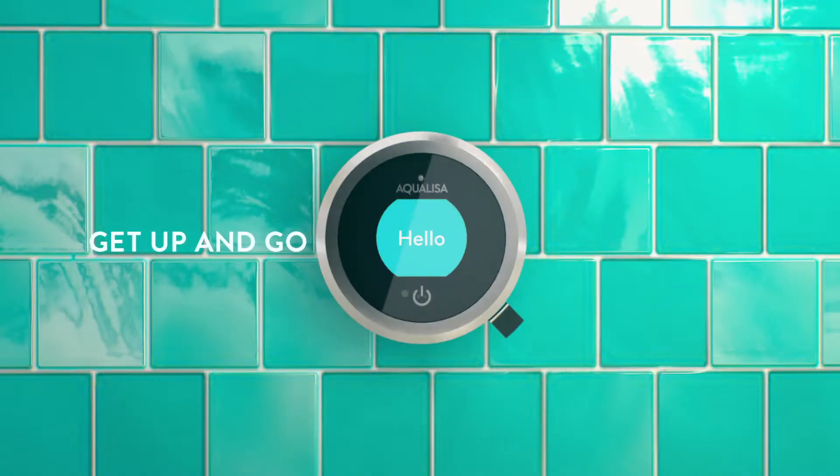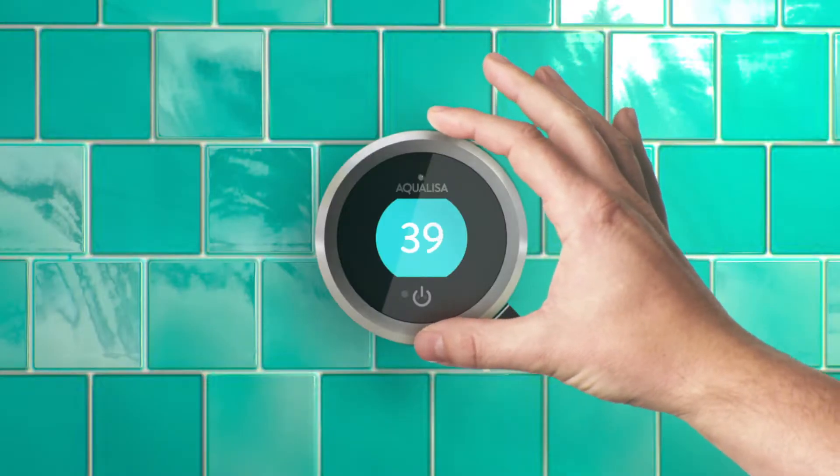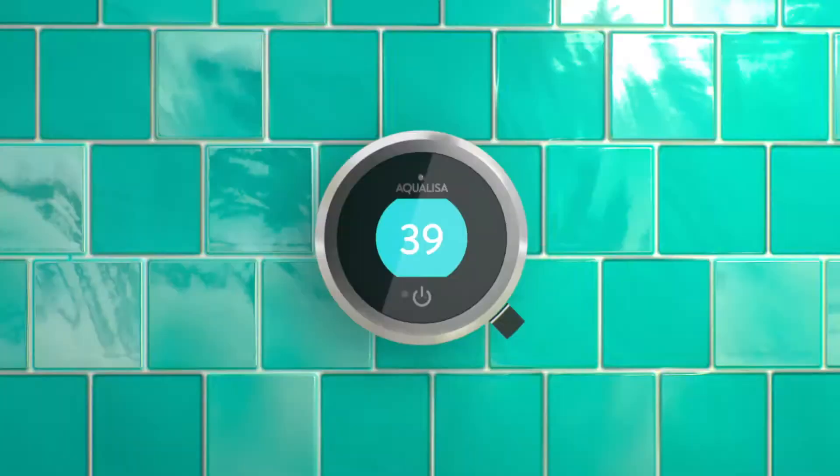When you want to get up and go, Q is ready. Effortless, intuitive, beautifully simple showering every time.